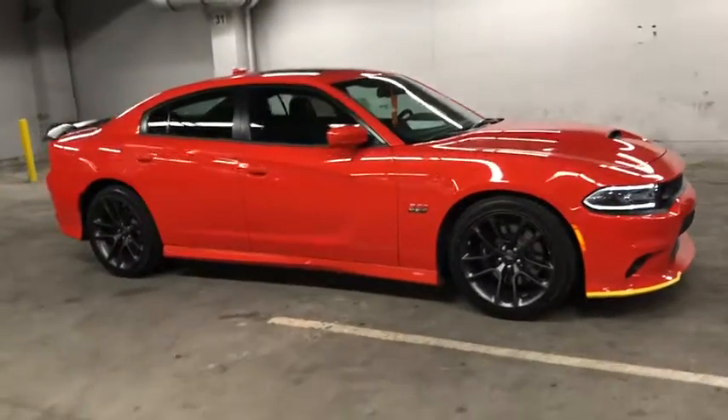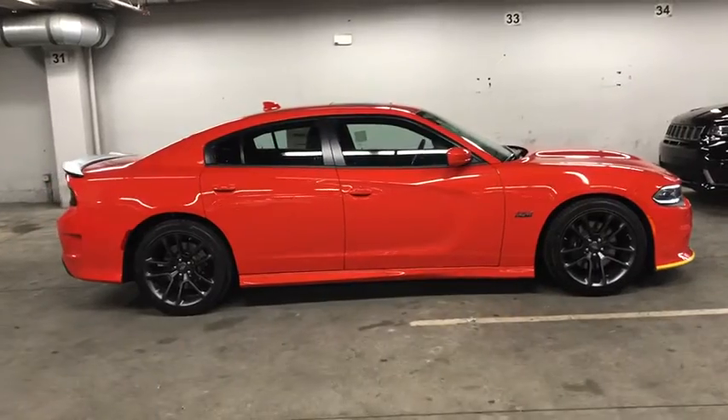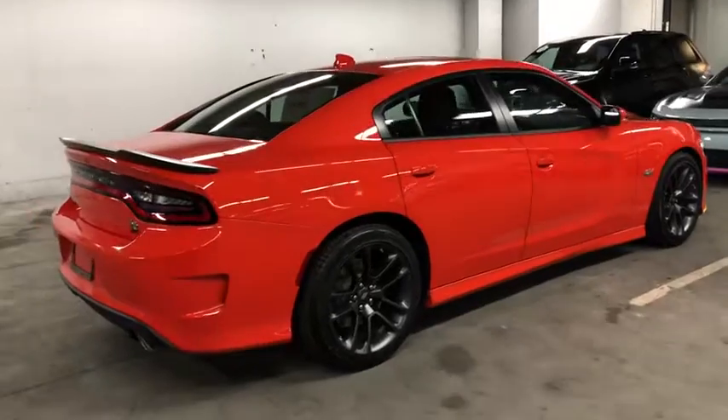You just found the 2021 Dodge Charger. The Charger delivers all the power and excitement you want in a muscle car, and the safety features and convenience you need for the daily drive.